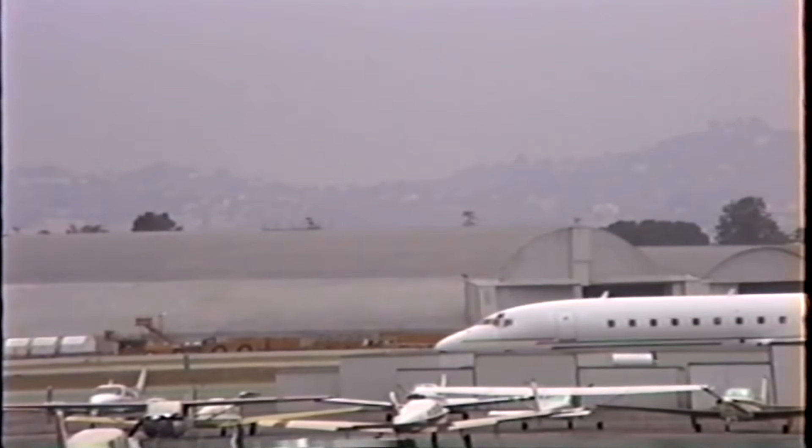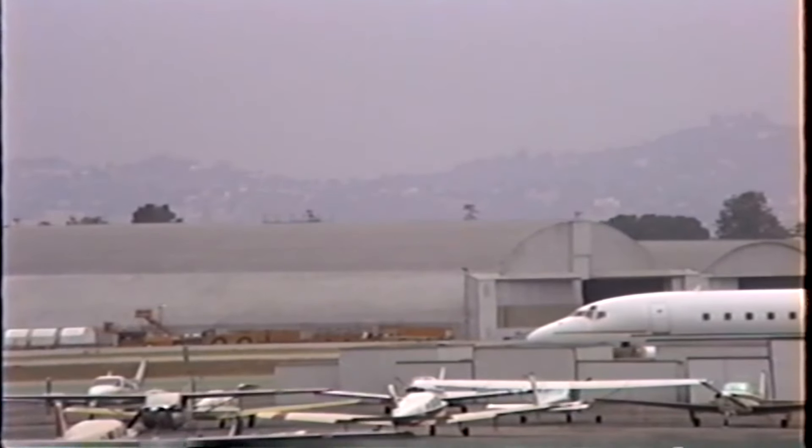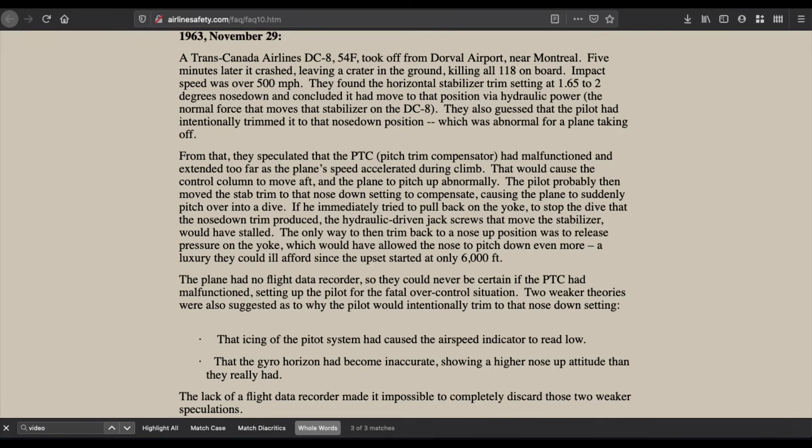That was it for Flight 304. With the stabilizers inoperative, they had no way of leveling out — the failed stabilizers kept the nose pointed down. Researching this, another aircraft with very similar issues came to light. In 1963, a Trans-Canada Airlines DC-8 had nearly the same problems: an extended PTC actuator pitching the nose up and a pilot trimming nose-down to regain control.